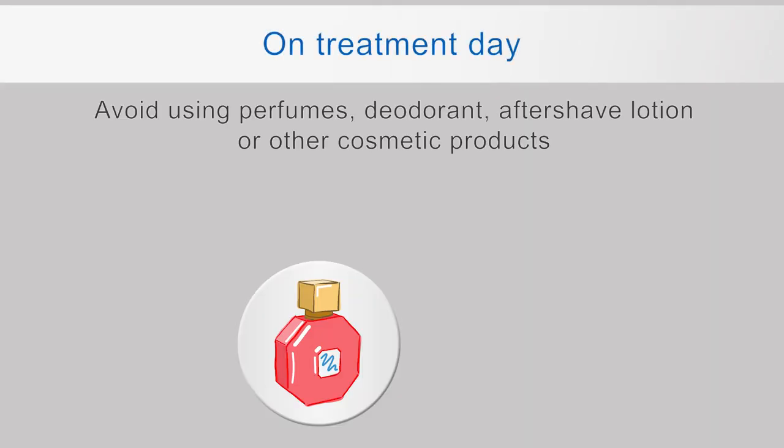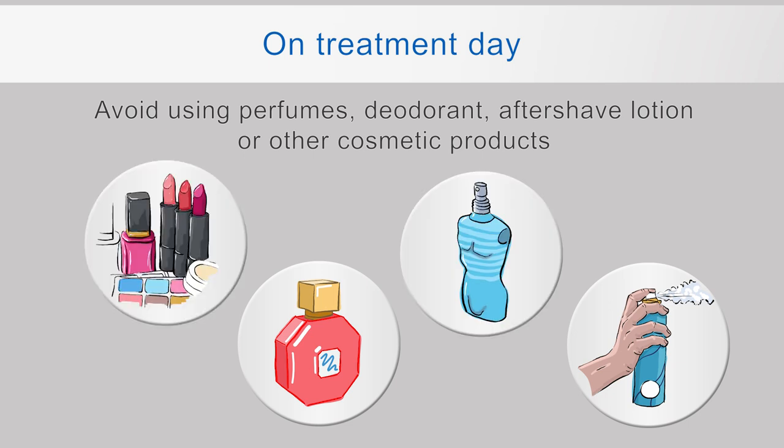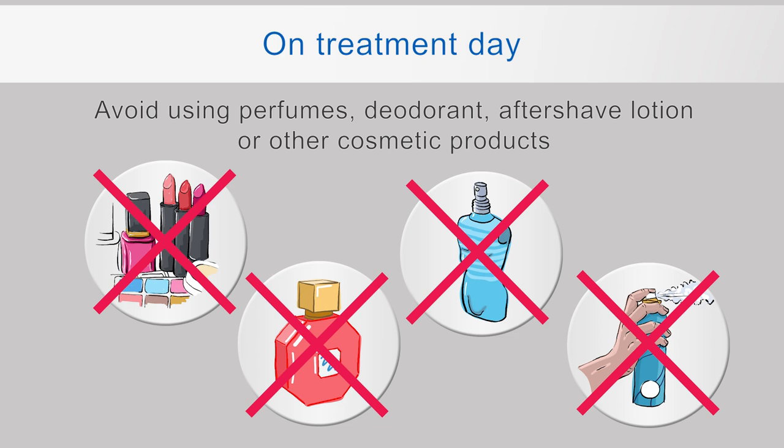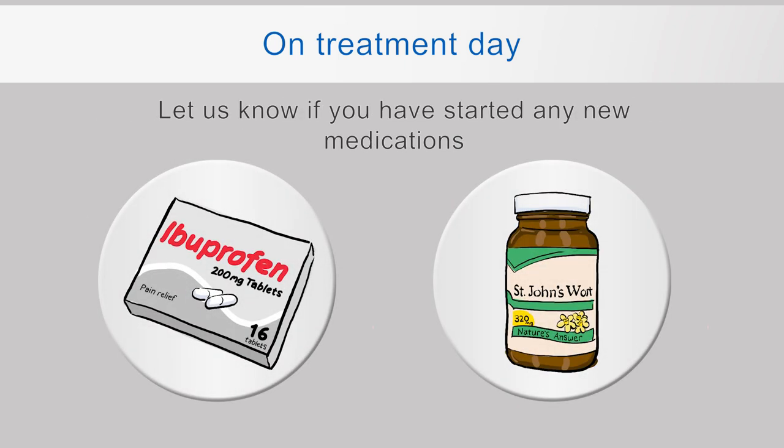On the day of your treatment, do not wear perfumes, deodorants, aftershave lotions or other cosmetic products. Some of these contain substances which may make your skin more sensitive to light. For example, deodorant can cause patchy discoloration of the skin and take some months to fade. You can use deodorant after your treatment. Please let us know if you have started any new medications, as some of these may cause your skin to become more sensitive to light. These include ibuprofen or herbal medications such as St. John's wort.